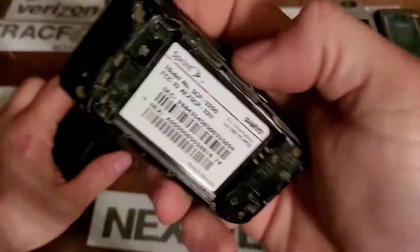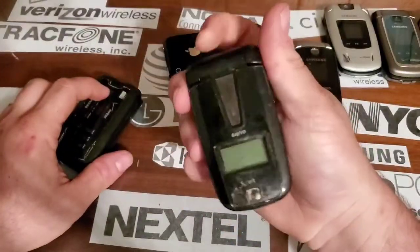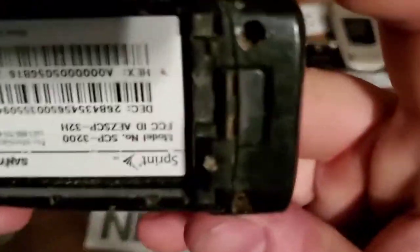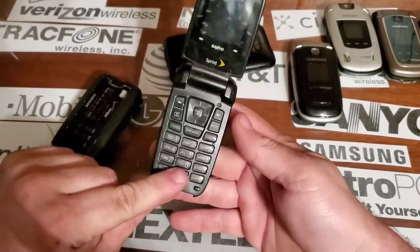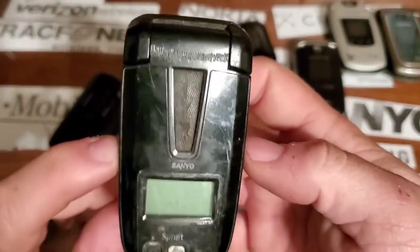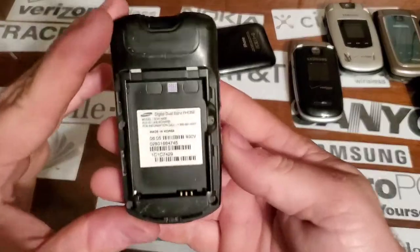We also have a Sanyo SCP3200 — this one is beat to hell, it does not work, the charging port is bad, and there's something else wrong with it. I've harvested a lot of parts off this phone individually. I've taken the board out, taken the keypad off, taken off the rubber top piece. This one's just completely trash, so drop test pile.